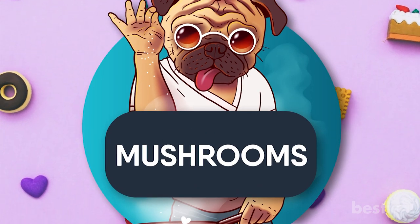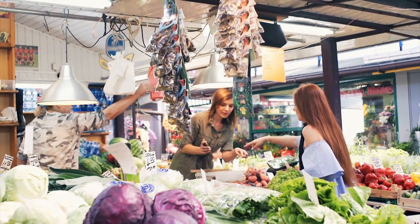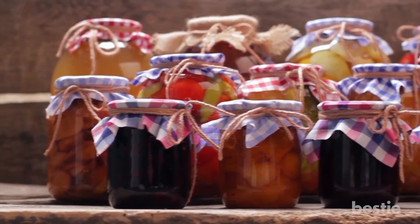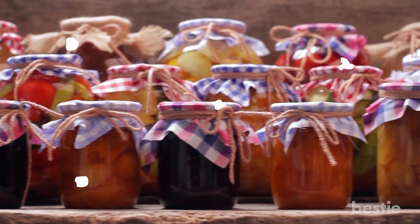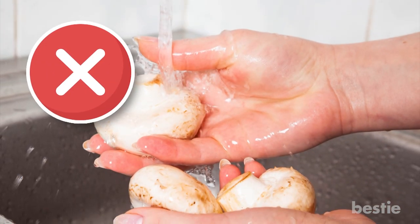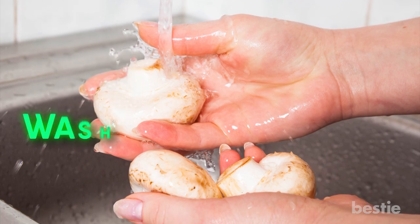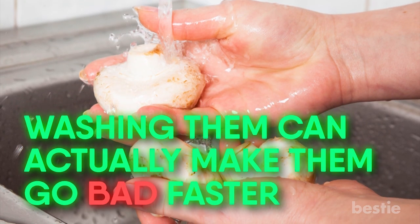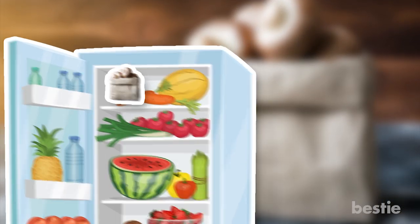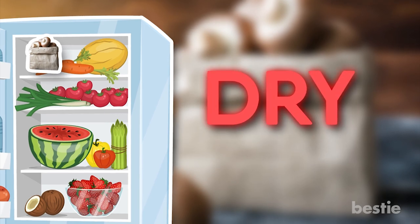Bonus #2: Mushrooms. It can be annoying to buy fruits and vegetables only to have them spoil before you even get to eat them. That's why there are different ways you should be storing your produce. Take mushrooms for example — avoid washing them before you store them, as washing can actually make them go bad faster. Put your mushrooms in a paper bag and store them in the fridge, making sure they are dry to avoid them spoiling quickly.